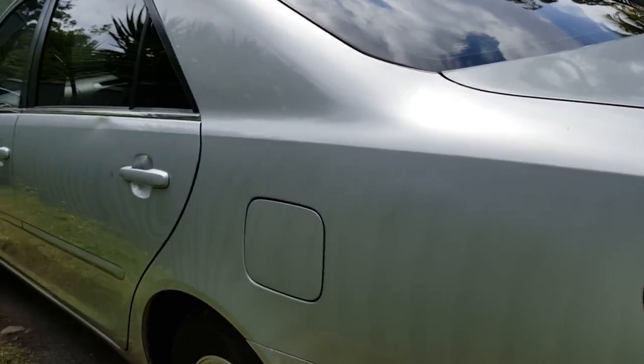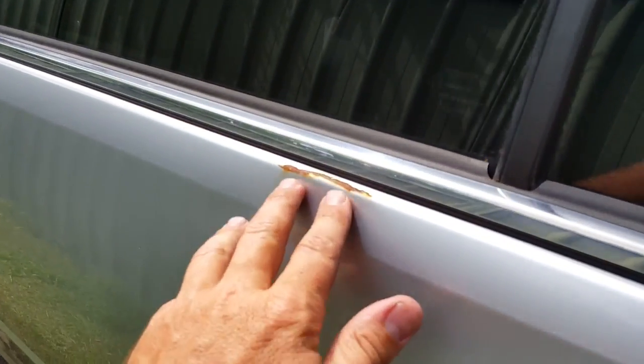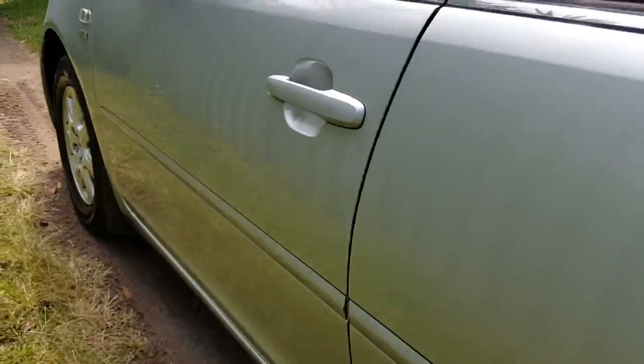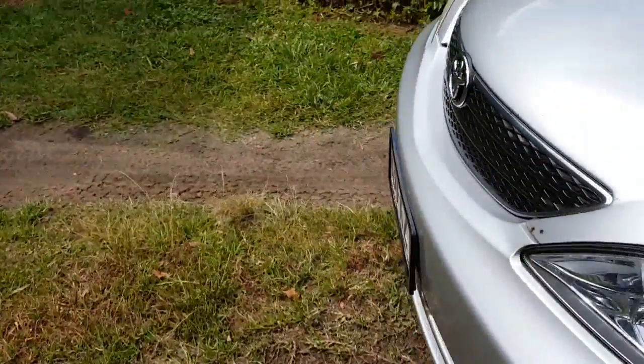Coming around the back here you can see it's all there, boot opens up nicely. Inside there's a lot of car in here, so good for the bigger families or whatever. There's some sort of thing going on there as well, not a big deal, but there you go — there's a little walk around of this car.